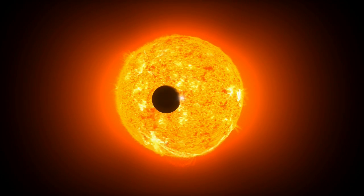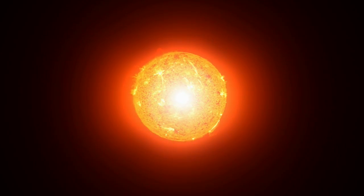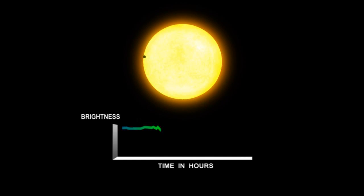Earth-like planets are impossible to directly image using our very best telescopes — they're simply lost in the glare of their parent stars when seen from such great distances. Instead, Kepler monitors the slightest changes in brightness of the star as its planet transits in front of it during its orbit.